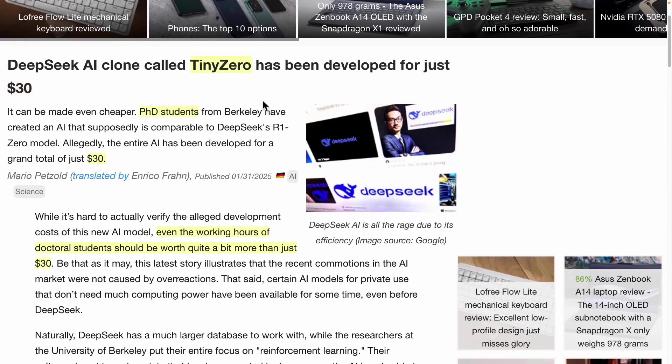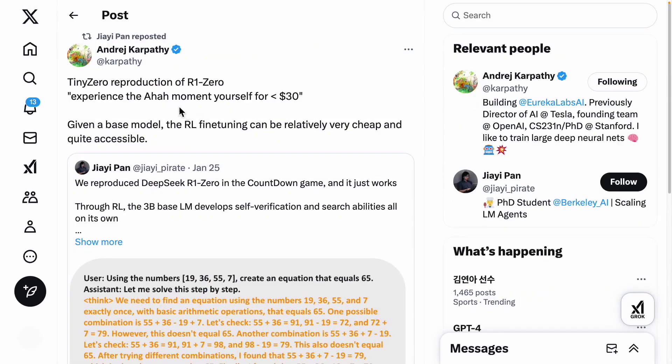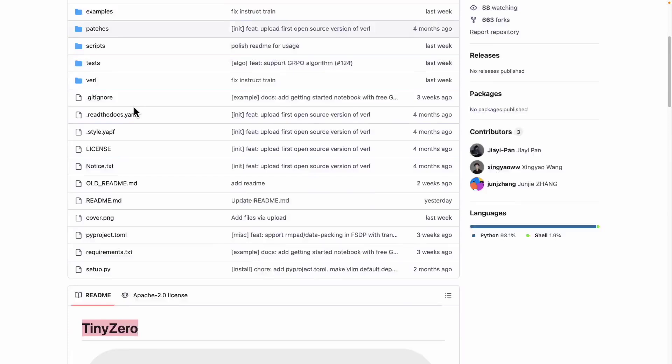Let's summarize the technical insights we can gain from this. This is the person we are talking about, Jiayi Pan, who even Andrej Karpathy mentioned — noting that TinyZero is a reproduction of R1-Zero, which costs less than $30, allowing you to experience that aha moment. Let me explain once again what is meant by the aha moment. TinyZero isn't just another iteration of DeepSeek R1 — it's actually based on DeepSeek R1-Zero. These two are different, so let me clarify that.